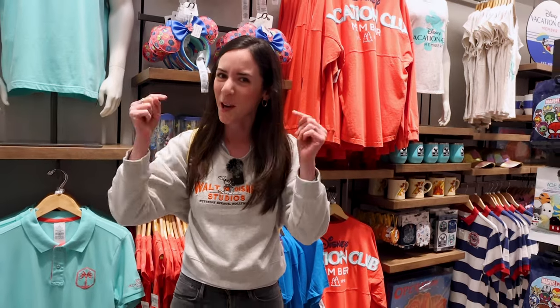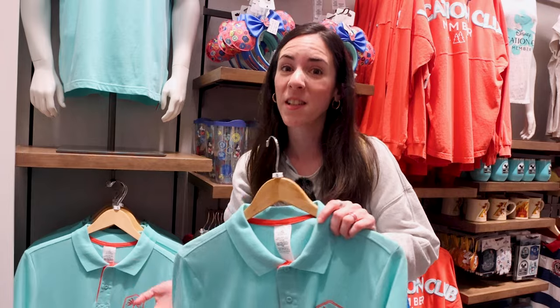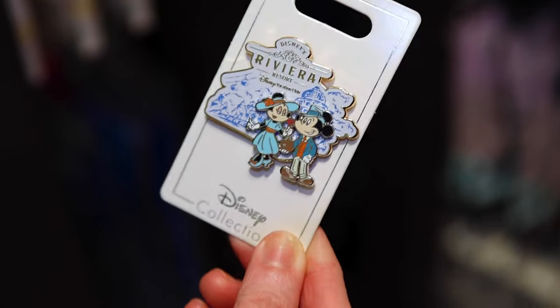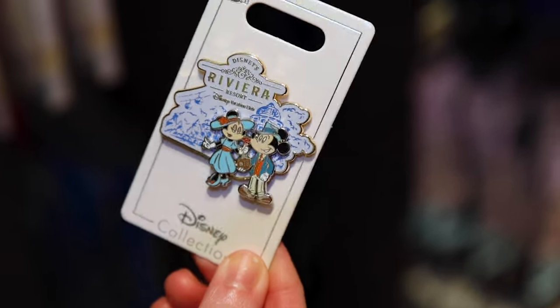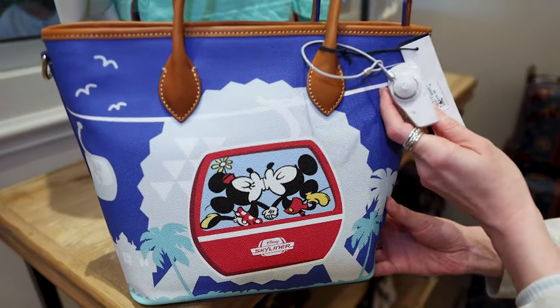Comment a palm tree down below in the comments. Speaking of palm trees, they have a shirt here with a hidden Mickey palm tree for DVC. For $15, they have the official Disney's Riviera Resort pin — it's a pin-on-pin with Mickey Mouse and in the background the resort with the Skyliner. A Skyliner Dooney and Bourke tote bag — it is $298, with Mickey and Minnie kissing in a new illustration.